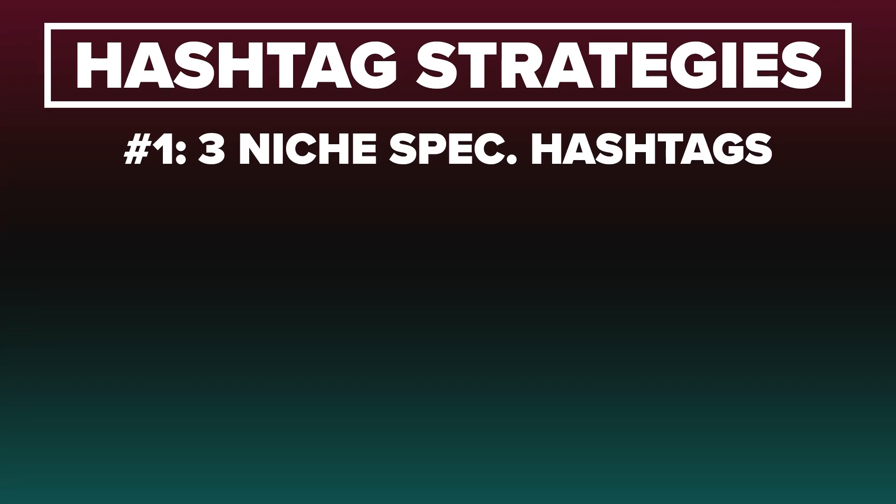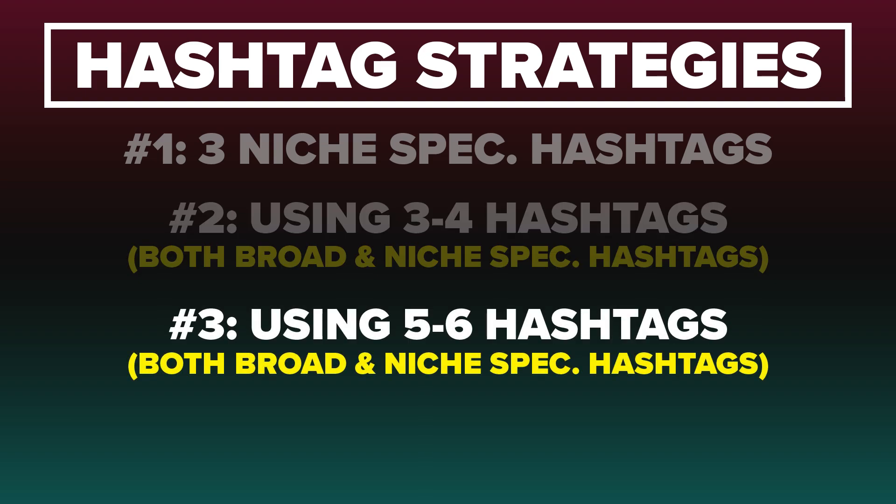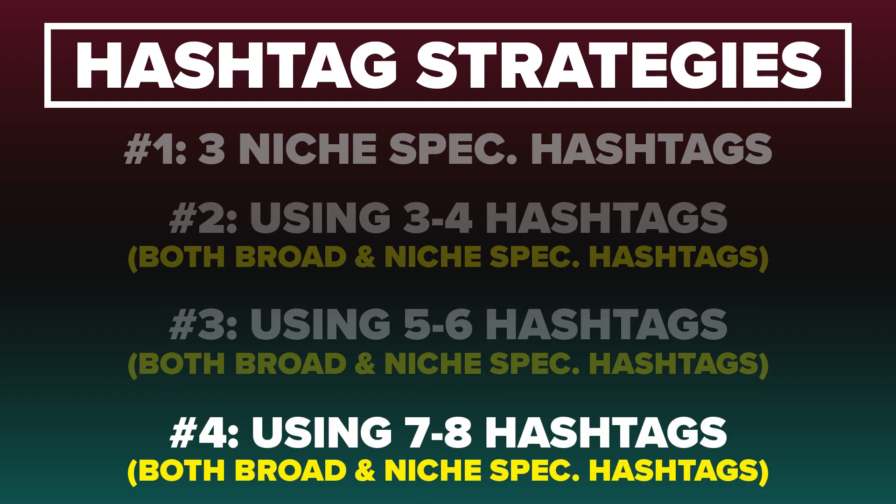The four hashtag strategies you need to implement are: one, three niche-specific hashtags; two, three to four hashtags including both niche-specific and broad; three, five to six hashtags; and four, seven to eight hashtags. In those groups of three to four, five to six, and seven to eight, you need to make sure that 75% of those hashtags are niche-specific and 25% are broad.